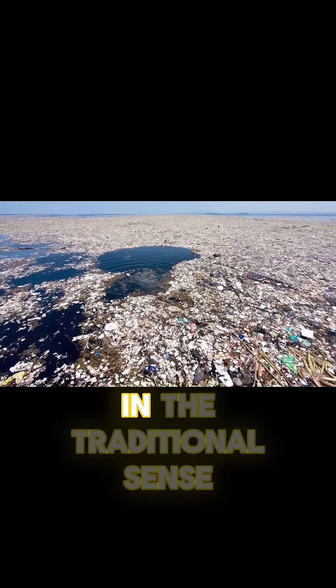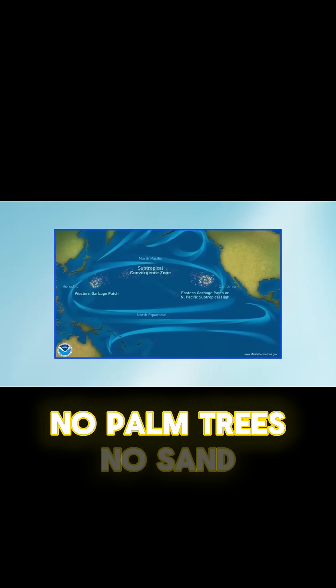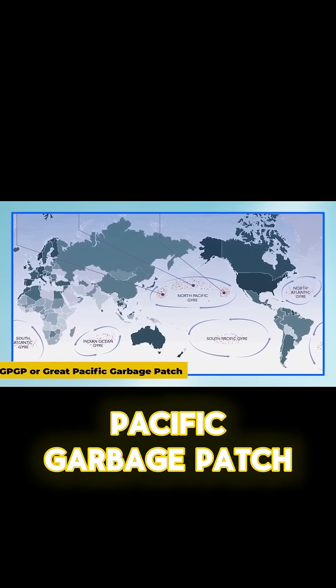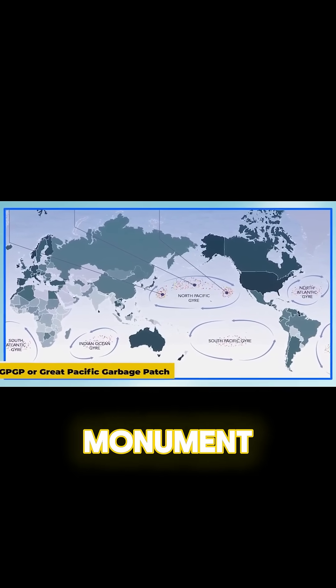This is not an island in the traditional sense. No palm trees, no sand. But it is real, and it is growing. This is the Great Pacific Garbage Patch, our planet's most haunting monument to the age of plastic.